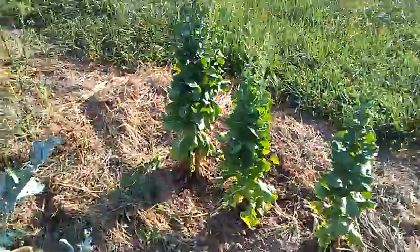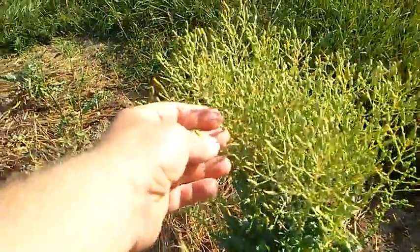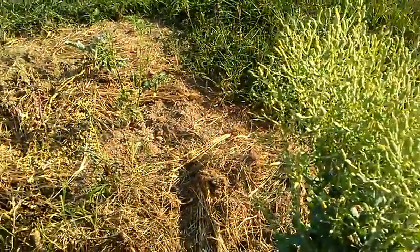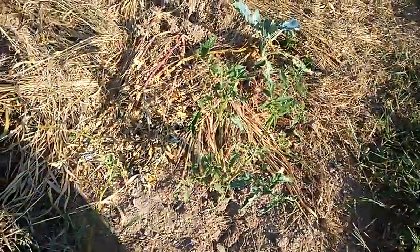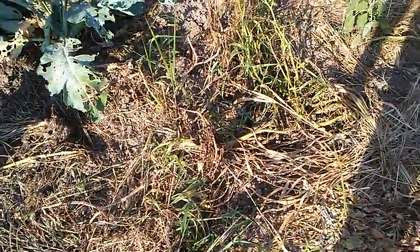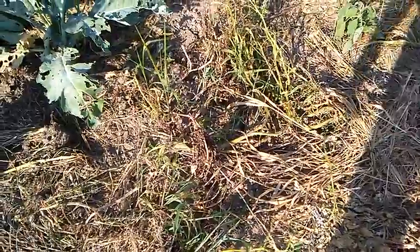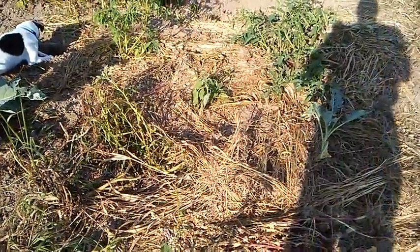This is actually lettuce that's going to seed that I'm going to harvest the seed from once the seed pods get dry. This is a tomato that got worked over pretty good by tomato worms, but I think I got rid of them all now. And this is a potato plant that's just about done and ready to be dug up. So I'll go over and check the last garden now.